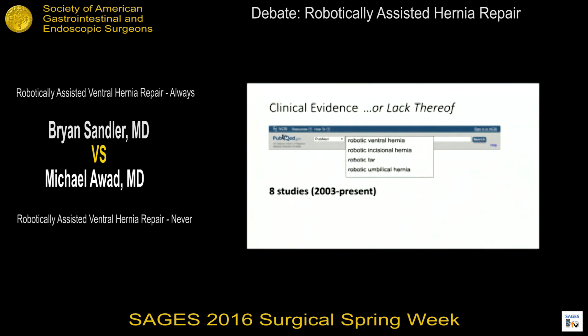Let's talk about the clinical evidence, or lack thereof. A literature search on robotic ventral hernia, incisional hernia, TARS, and umbilical hernia found only eight studies since 2003. The robot has been FDA approved for over 15 years, as has laparoscopic ventral hernia repair. Of those eight studies, five were proof-of-concept feasibility studies, two were review articles, and there has been only one retrospective review published so far on the use of robotics in ventral hernia repair.